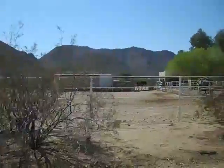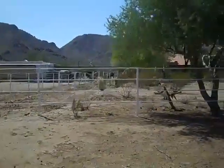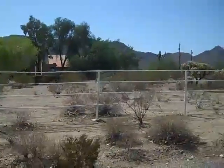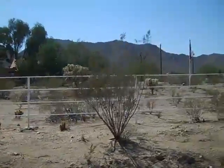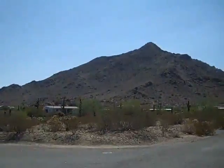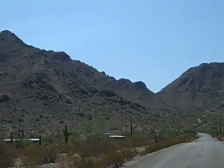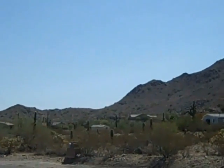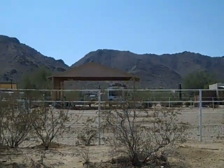Paved roads. As you can see, it has a covered area, barn, tack room. The property is totally fenced off, nestled at the bottom of the Santan Mountains. Another street view of the home.